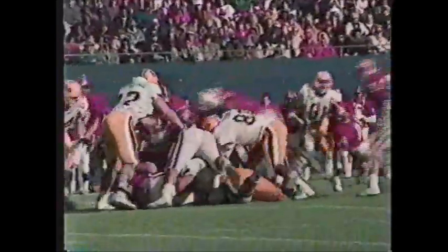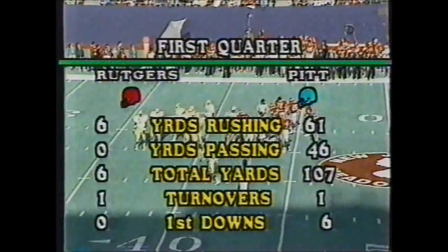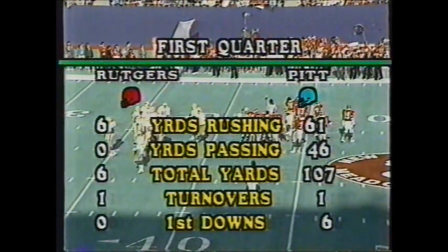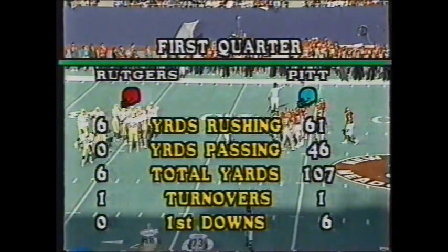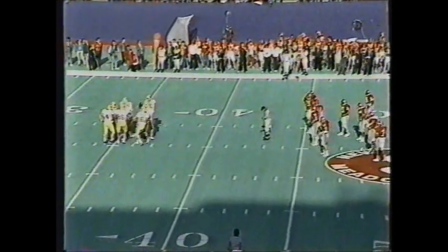Second down and three. Here's Hayward — he runs into the middle of the Rutgers line but does not pick up first down yardage. Let's look at the first quarter stats — it's all Pitt. Total yards 107 to six; first downs six to zip. One big Rutgers play was called back. The Panthers are in control — not only in the statistics, but on the scoreboard leading 10-zip.